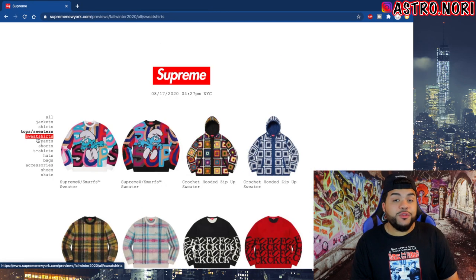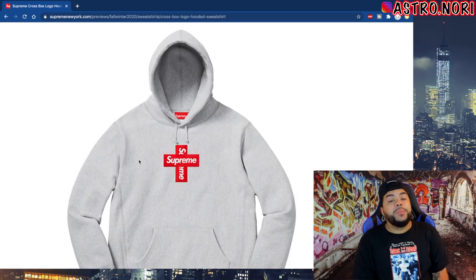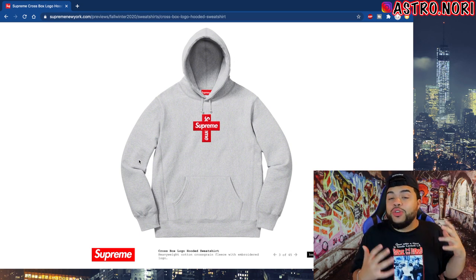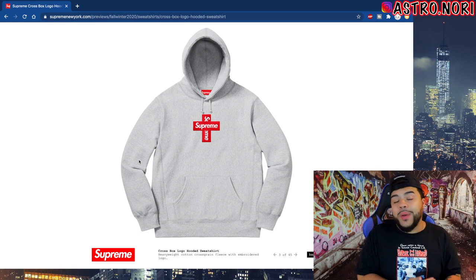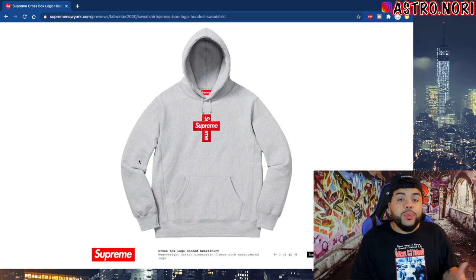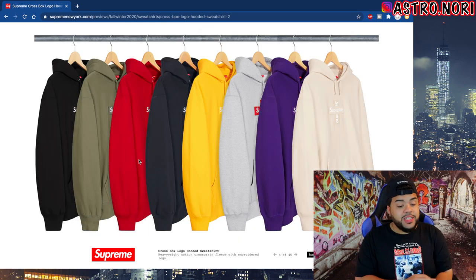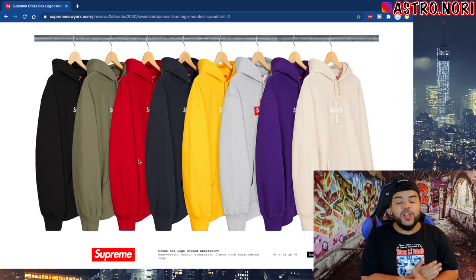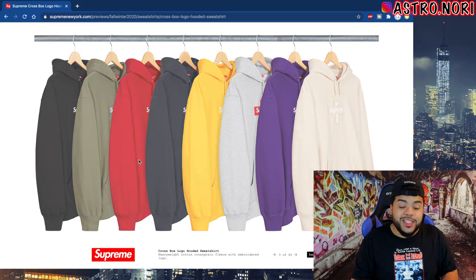Let's get into sweatshirts. We got this box logo — this shit is crazy. At first when I saw it it didn't grow on me because it's like a box logo on a box logo, but the more I look at it the more I think it's fire. It reminds me of the Red Cross. The colorways are sick — that olive green is just nuts, you got a faded navy blue, the black one is clean hands down. Need one of these in the arsenal.